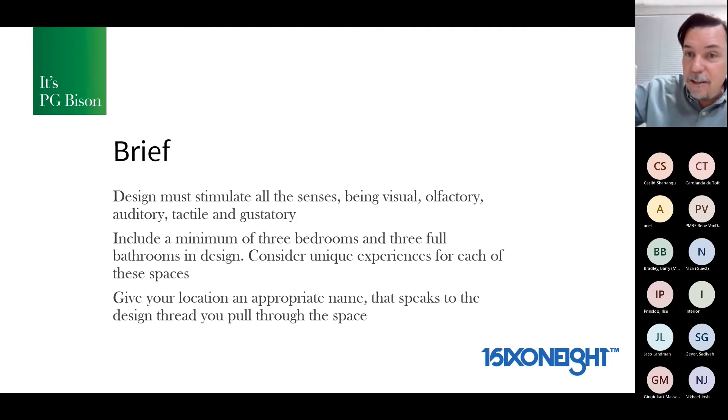The design must stimulate all senses: visual, olfactory, auditory, tactile, and gustatory. Include a minimum of three bedrooms and three full bathrooms. You're creating experiences — celebrating sleep, eating, socializing, bathing. What are those spaces and how do you create content there? People getting ready to go out — those are real-world considerations for how to create content in those spaces.